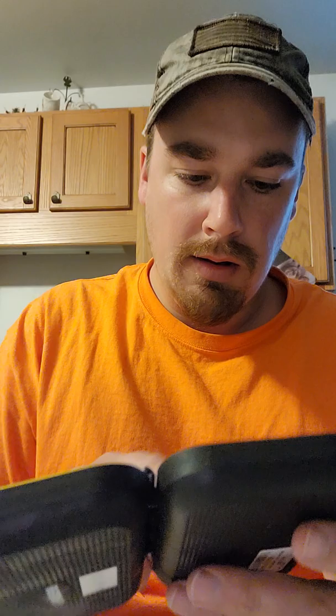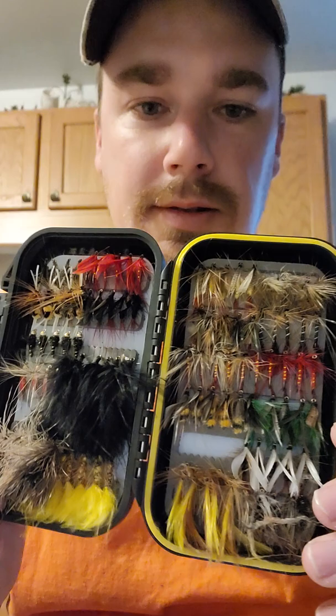Let's see what we got. We got a little container. Let's see what's inside. And we got some more trout flies to try out when we go fly fishing.